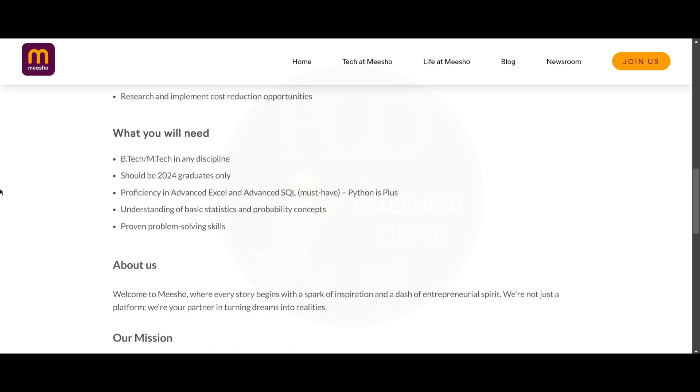To join this role, you should be a B.Tech or M.Tech in any discipline and a graduate from 2024 only. You should be proficient in advanced Excel, advanced SQL, and Python. As a plus, you should have a basic understanding of statistics and probability concepts and proven problem-solving skills.